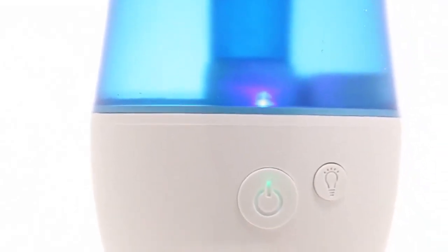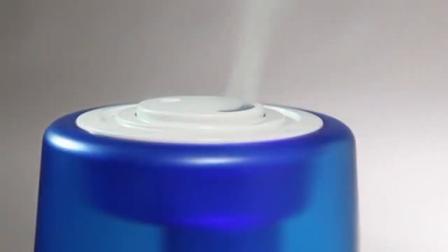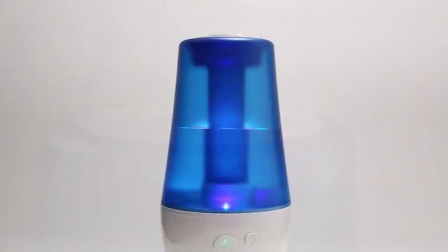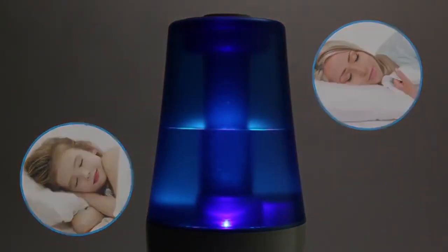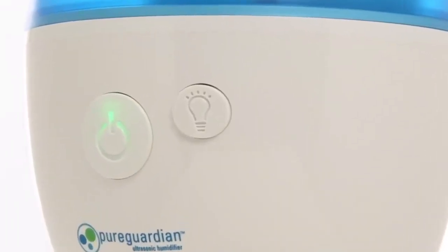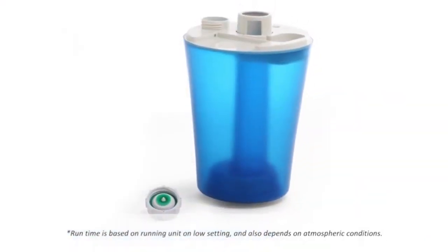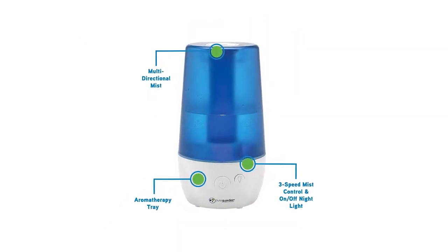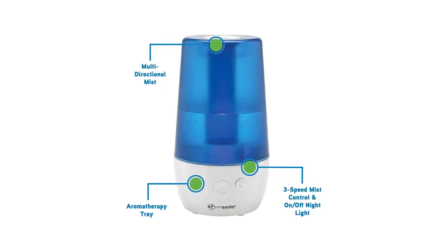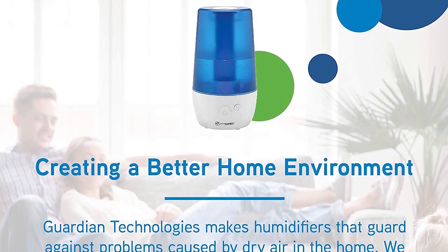Runtime is based on running the unit at low speed and also depends on atmospheric conditions. Unlike other humidifiers that grow slimy mold on the water tank surface, the Silver Clean protection feature is embedded in the tank to fight the growth of mold and mildew. This humidifier emits a soothing cool mist and has a low water indicator light. When the unit is low on water, the power button light turns red and the unit shuts off. Simply add more water to continue use, and the unit will automatically resume running when the tank has been refilled.